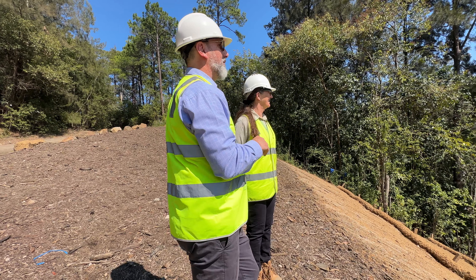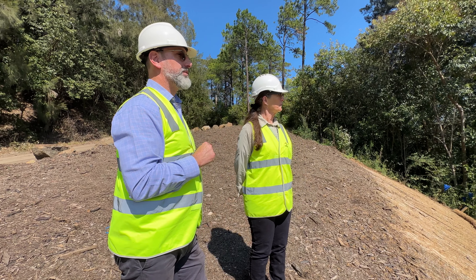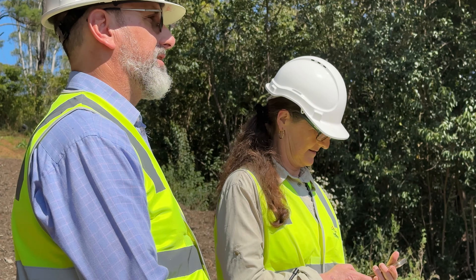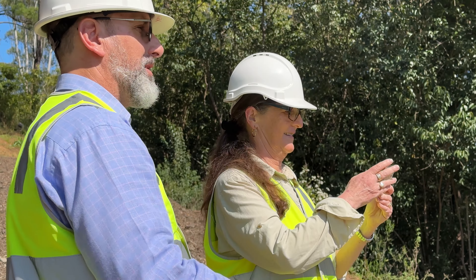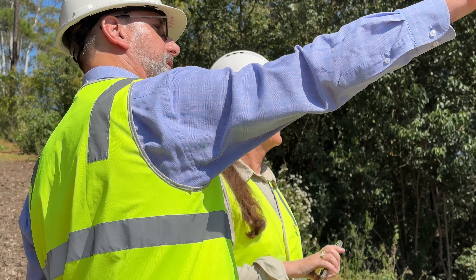I'm Robin Cox and I'm a biodiversity planner for Hornsby Council. We're here today at the site of the soil trial that was completed to determine what we needed to do to the existing site soils that we have here at the quarry. The brief of the project was to use the existing site soils to grow the plants that are naturally occurring in the surrounds of the quarry.